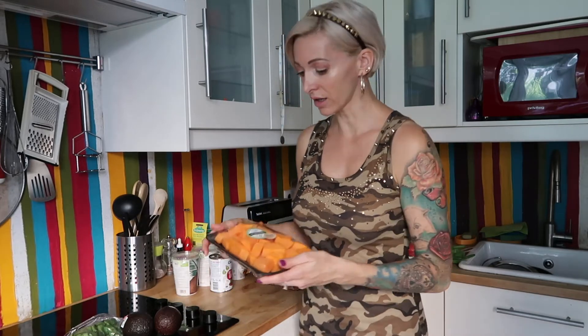Then I have here pumpkin. This is something I bought already in the supermarket. The avocados and cilantro were the only items I bought at the family shop today.